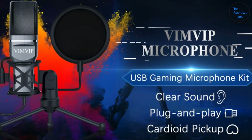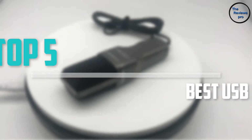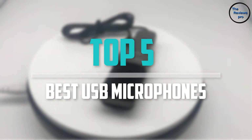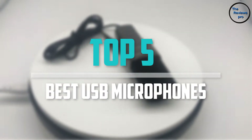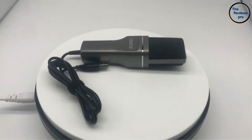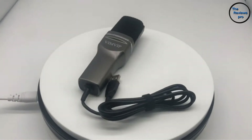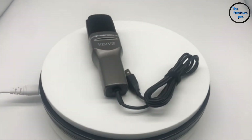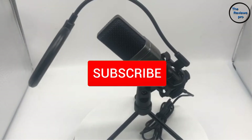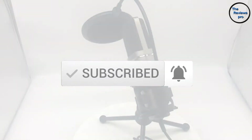Are you looking for the best USB microphones in your budget? Well, in today's video we break down the top 5 best USB microphones that are available on the market. I made this list based on their price, quality, durability and more. To find out more information about these products, you can check out the description below, and also make sure you subscribe for more reviews. Okay, so let's get started with the video.